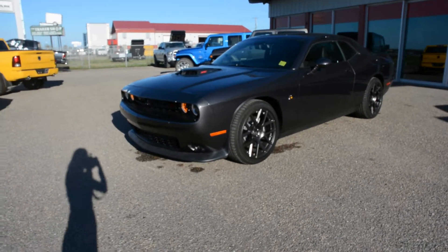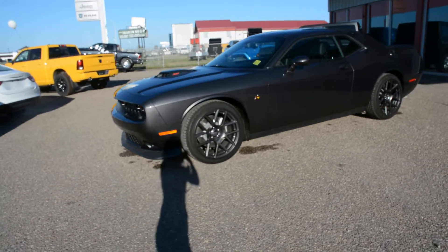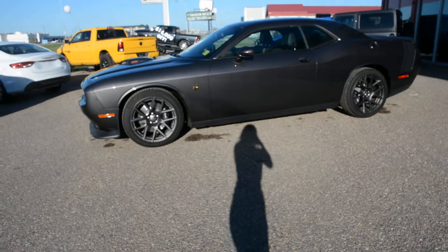Hey everybody, Brittany here over at Bonneville Dodge. Just here to show you this 2016 Dodge Challenger RT Scat Pack we have here on the lot. We're just going to take a walk around the unit today just to show you some of the great features and options that this model has to offer.